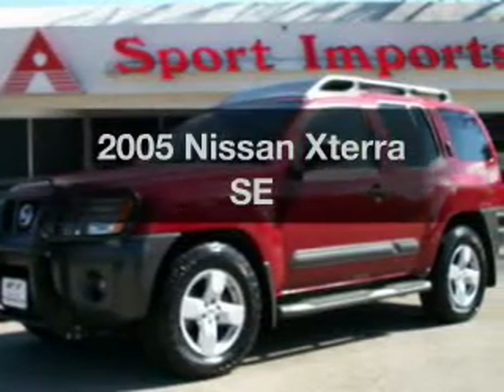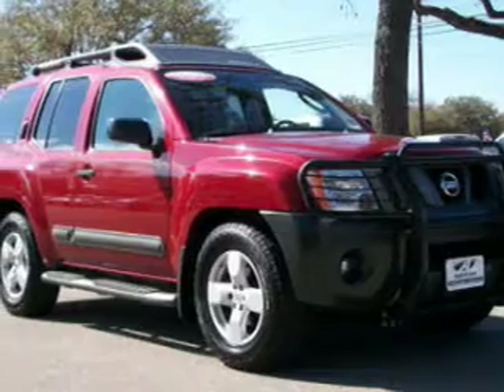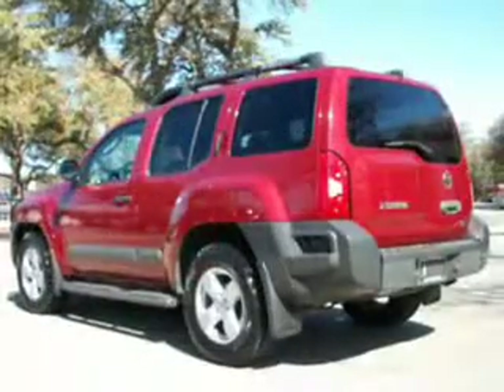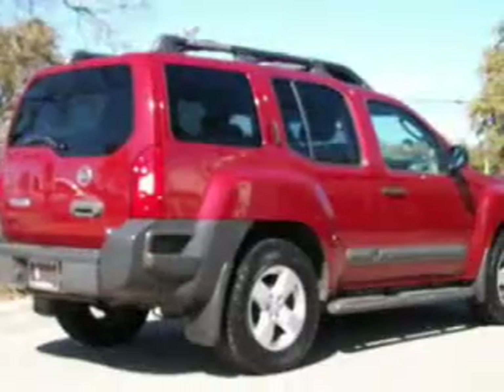Imagine yourself in this 2005 Nissan Xterra. If you're looking for a first-rate auto, this one could be yours today. With a reliable engine driven by a 5-speed automatic transmission, treat yourself to the splendor of a premium sound system.